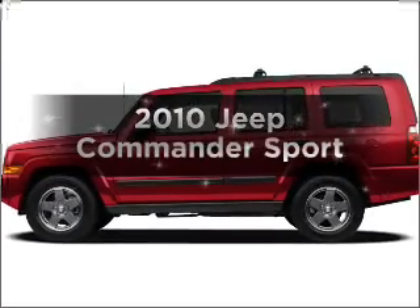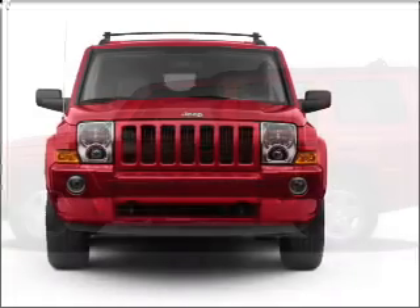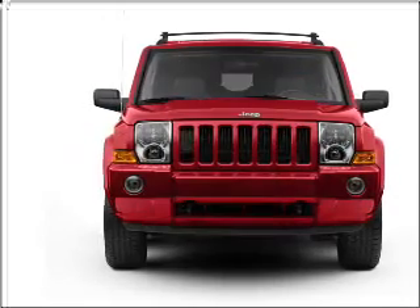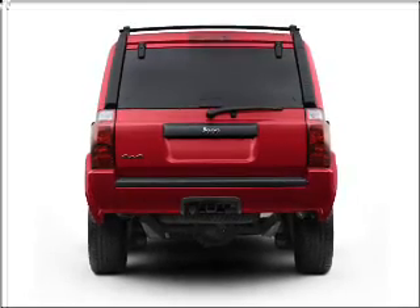Introducing the 2010 Jeep Commander. Travel the roads in style and comfort in this great vehicle. A low odometer reading is a great advantage among other benefits offered on this ride, with a reliable 6-cylinder engine that responds smoothly to its automatic transmission.